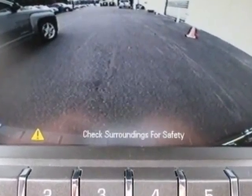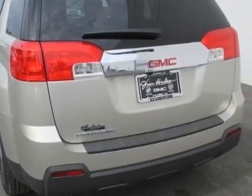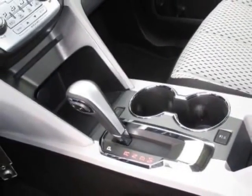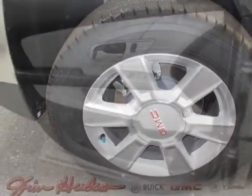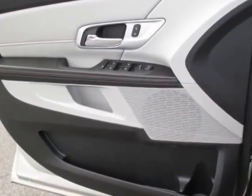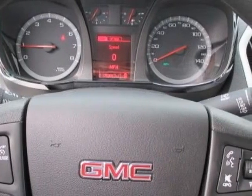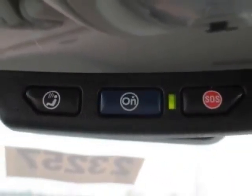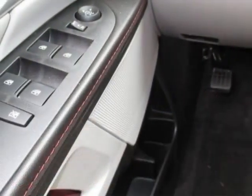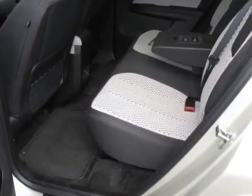Another great feature is that this vehicle uses flex fuel. Additional options for this vehicle include the SLE Preferred Equipment Group, Titanium, Cloth, Emissions, Federal Requirements, Champagne Silver Metallic, Engine 2.4L DOHC 4-cylinder, Spark Ignition Direct Injection, Transmission 6-speed automatic, Audio System Color Touch AM/FM stereo with CD player and MP3 playback, and Chrome Package.